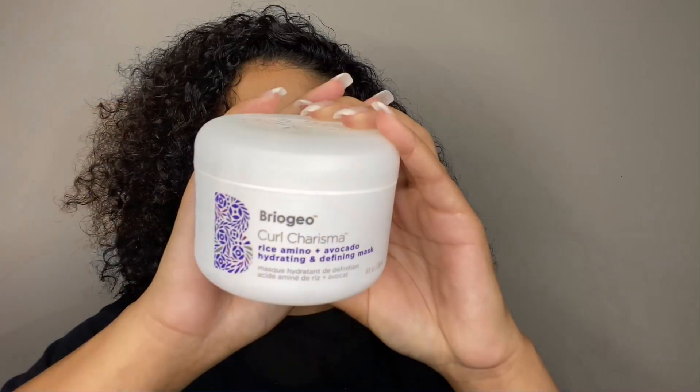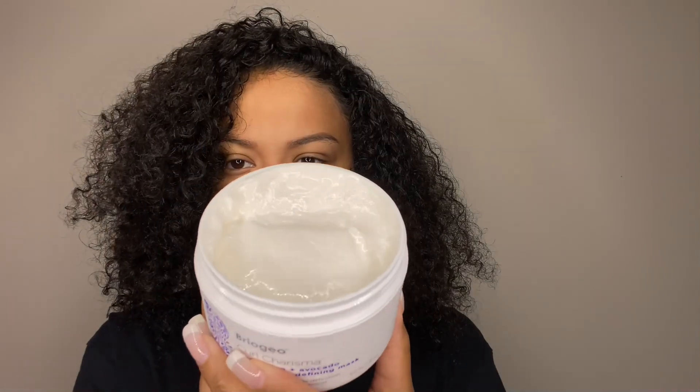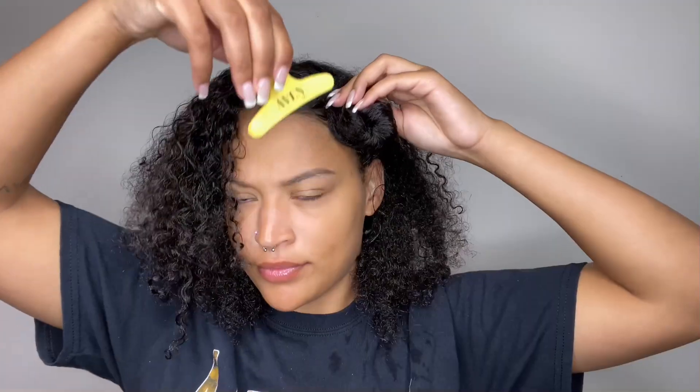The shampoo did remove the build up super quick and the conditioner is super moisturizing — I do love these two products. So now we're going into deep conditioning. I actually haven't tried this one yet, so I am pretty excited. I do love their mask; I have like four more of them and they're all so good.